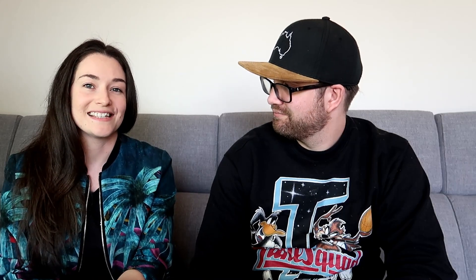Nudie jeans — we love selling nudies. Picked these up for $8 a while back, sold them for $59.95, which was awesome, and made ourselves $35.66. That's the nice list — all the things we would love to find again.